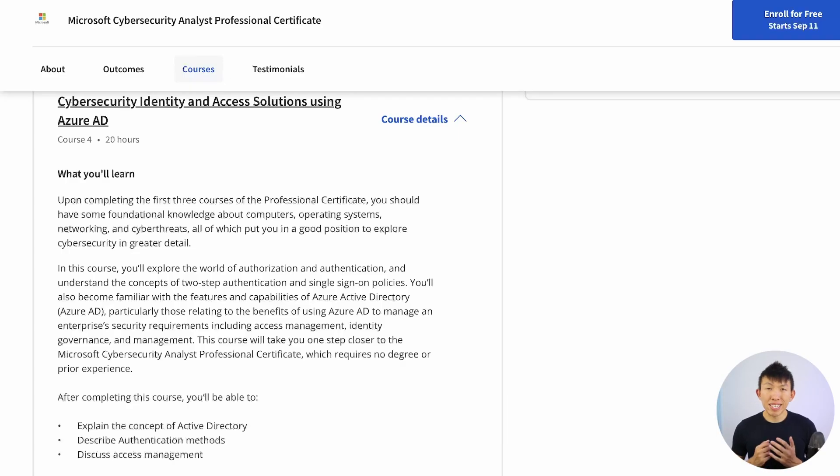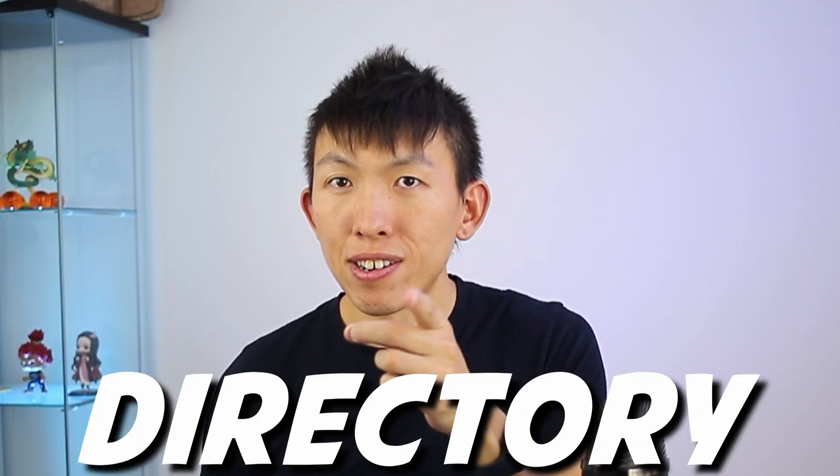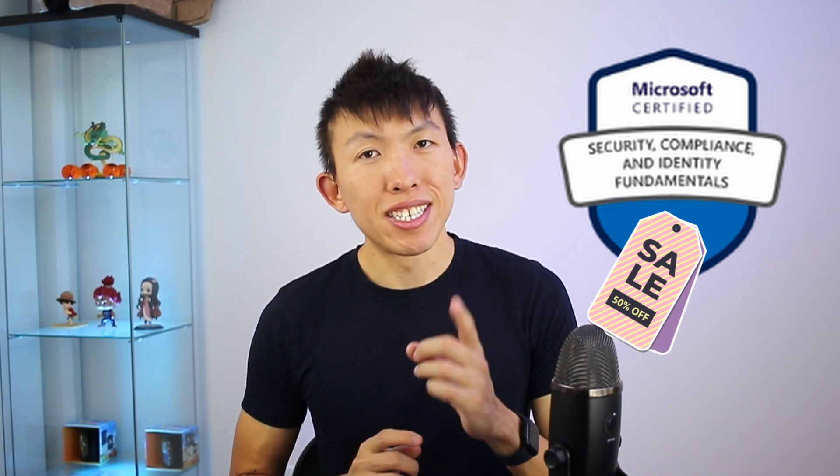I won't go over all of the courses, but if you're interested I did create a video going over those. The identity and access solutions using Azure AD course will put you in a great spot to understand what organizations use for authentication and authorization with Active Directory. Reviewing all of Microsoft's courses, they focus heavily on the cloud side of things. Those who complete this program will have a better understanding of Microsoft's solutions and be prepared to tackle the SC-900 certification, plus receive a 50% off discount code.